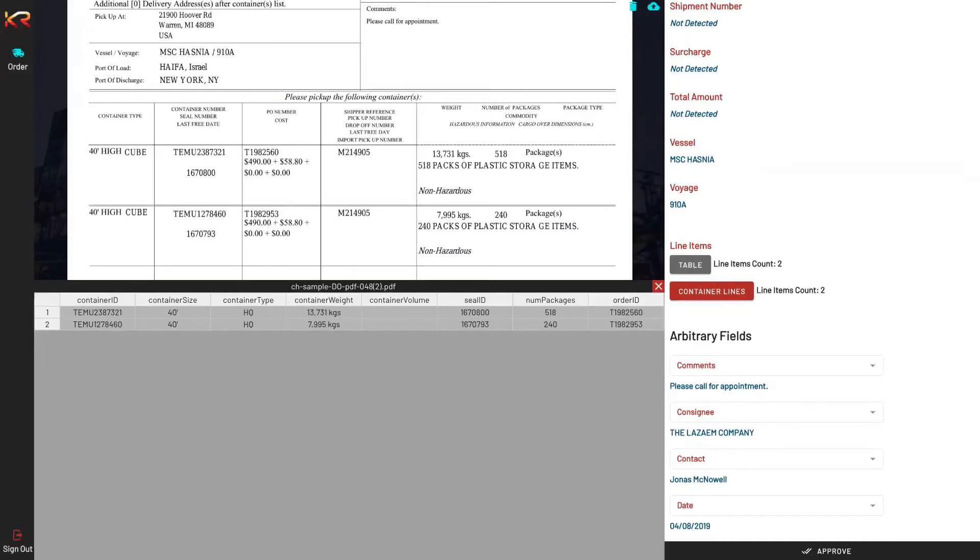Our engine not only reads the data from these tables and digitizes it as-is, it actually does data enrichment. You're looking at a virtual table created by our engine where it reconstructed the table — 40 feet high cube is broken down into container size and container type as separate discrete key-value pairs. Likewise, the seal number was moved into its own column. This approach is applied across a variety of documents we receive, no matter how they come. The technology is truly template agnostic.